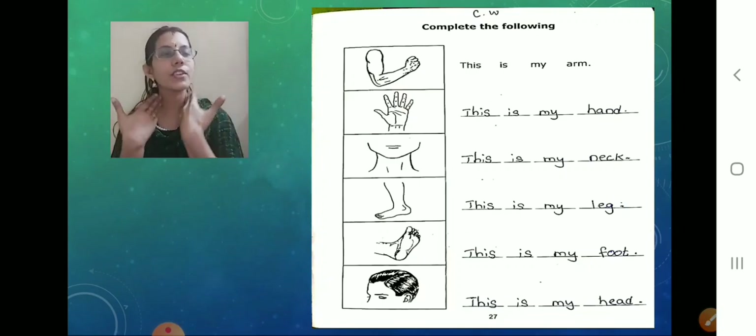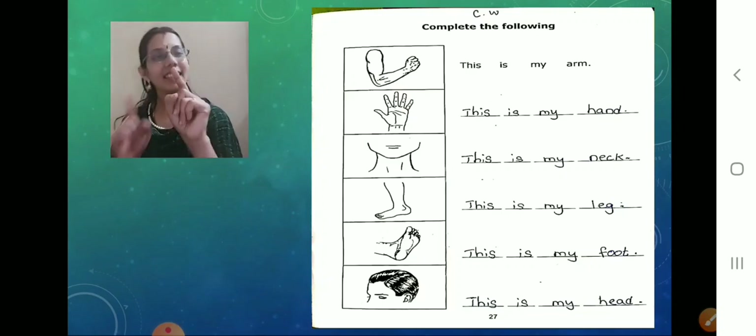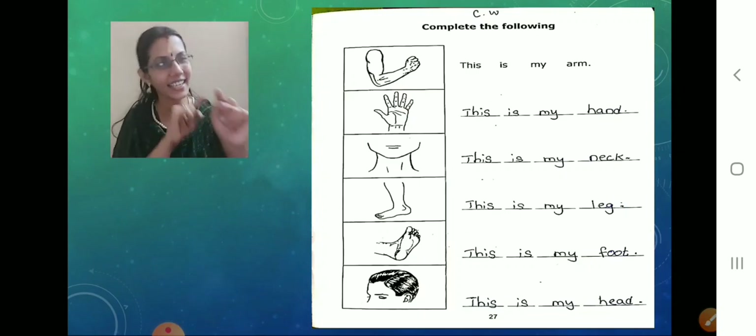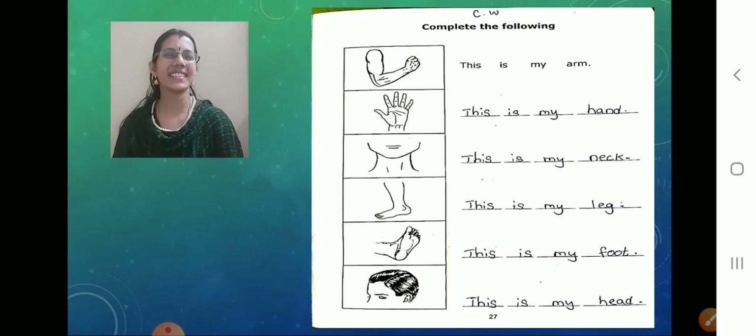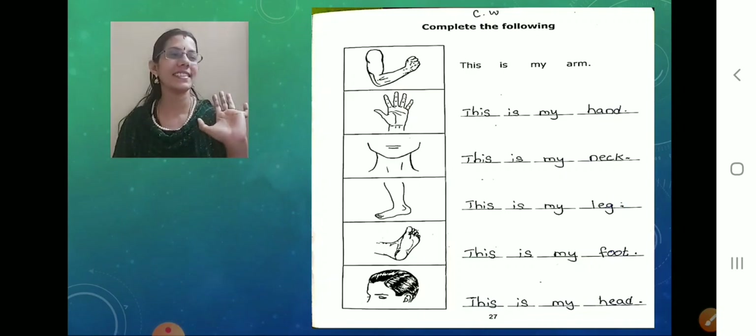And below the picture of neck, what is the picture given? We matched it — the picture of a leg. So what should we write? This is my leg. This — dash — is — dash — my — dash — leg — dash. Correct? I can see many have completed also. Very good.